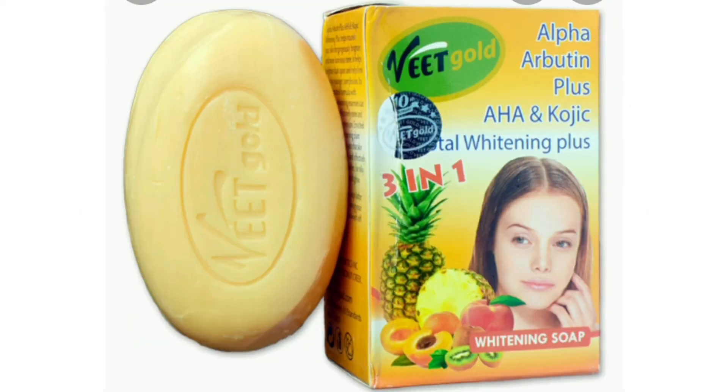The next on my list is their Fruit soap. This one contains different types of fruits — it contains alpha arbutin, kojic acid, and AHA, and it's a whitening soap. Everybody can use it, but if you're dark you can also use it. In the long run it might lighten your skin a little, but it's very good for chocolate skin. It will keep that chocolate skin popping — you will love your skin using it. In fact, all their products are very good.